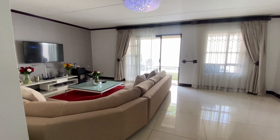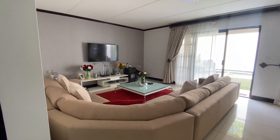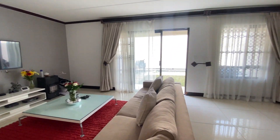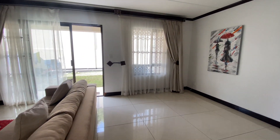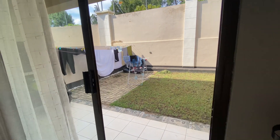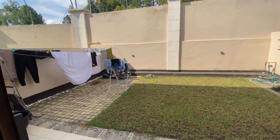Going through here we've got our living area, quite spacious with a corner unit. As you can see they've furnished it beautifully - high cloth tiles, lovely painting over there. This lounge area flows out into the garden, which is quite spacious as well.